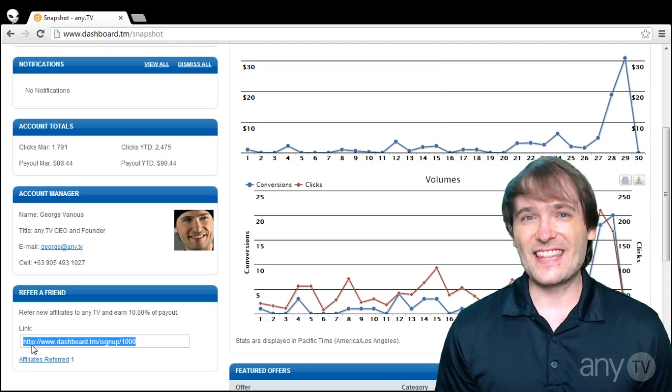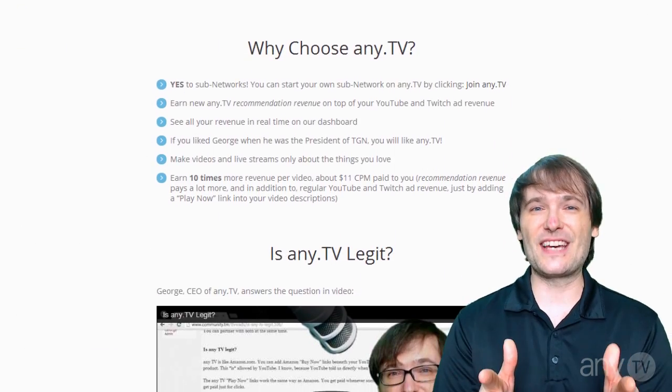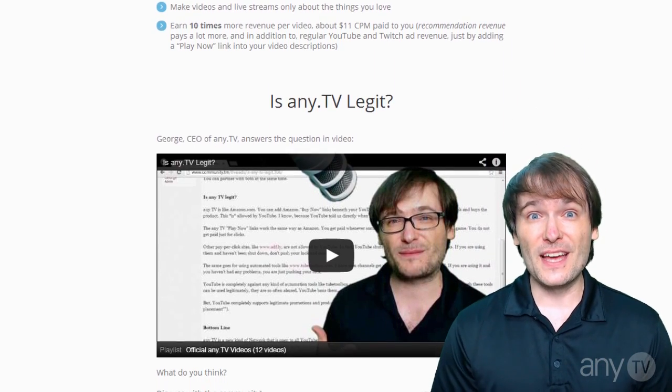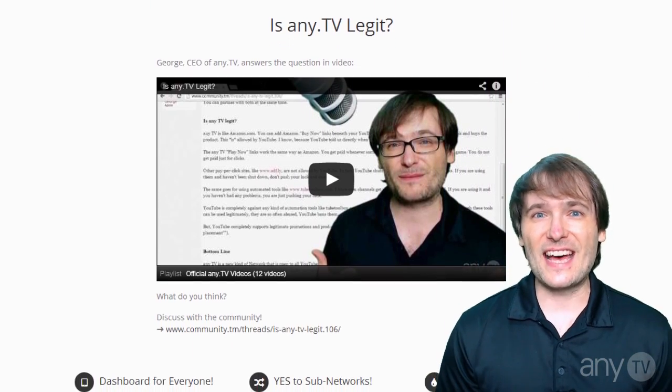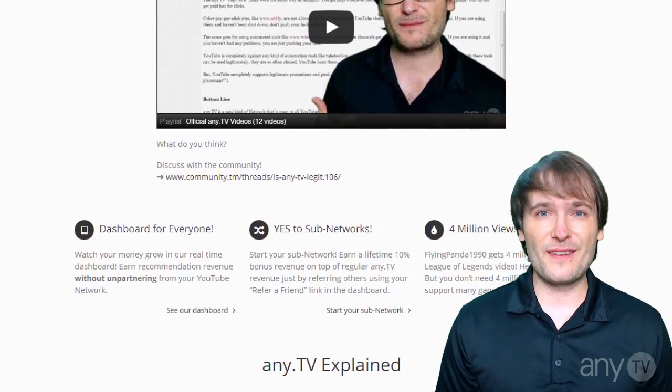They get excited to try it, they click your sign-up link, and you get 10% of whatever they make. But the goal is for you to help them, teach them, train them — that's how you will grow together, and that's the whole point of NETV.